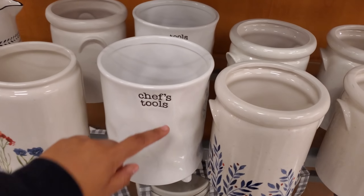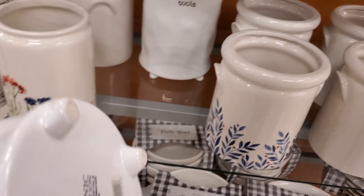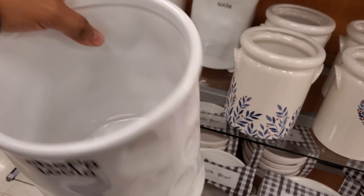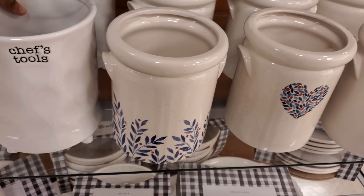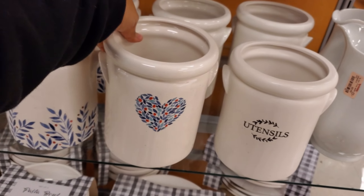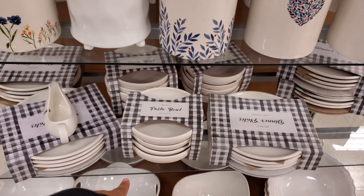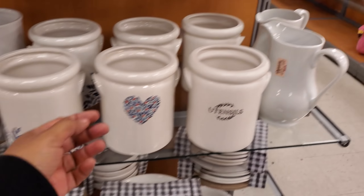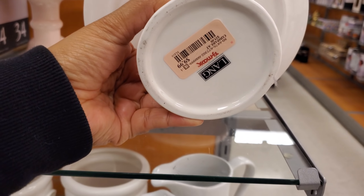These are new — this is kind of cute. I like the dimpling. It says 'Chef Tools' — just really simple tools. Let's see who makes them — they're $8, so really cheap. They have a heart one as well, also $8. Check out this little mini dish — hand painted — these are $10.